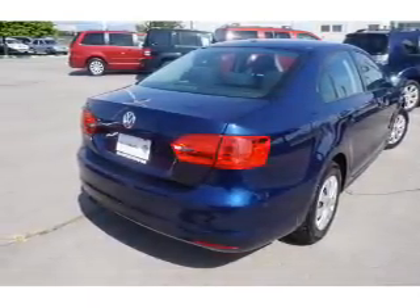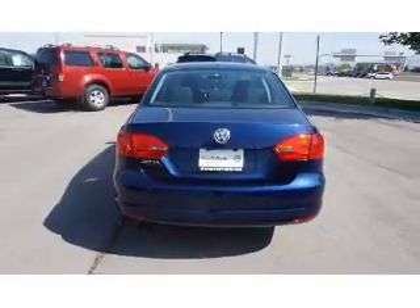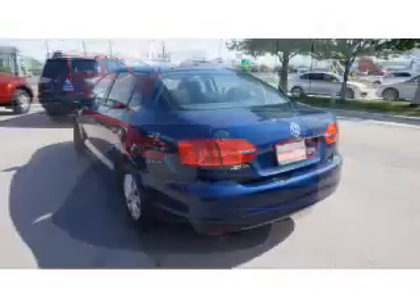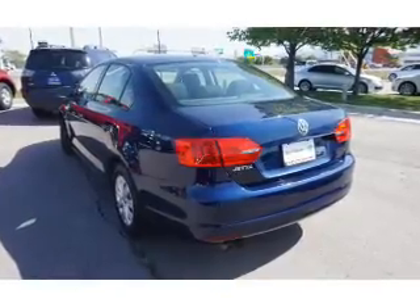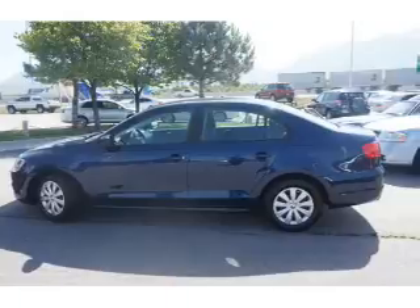This vehicle comes with an AM-FM stereo with a CD player. Rest easy knowing this vehicle comes with a Carfax Vehicle History Report from Carfax, the most trusted provider of vehicle history information. Great quality at a great price. Call or click to contact us today.